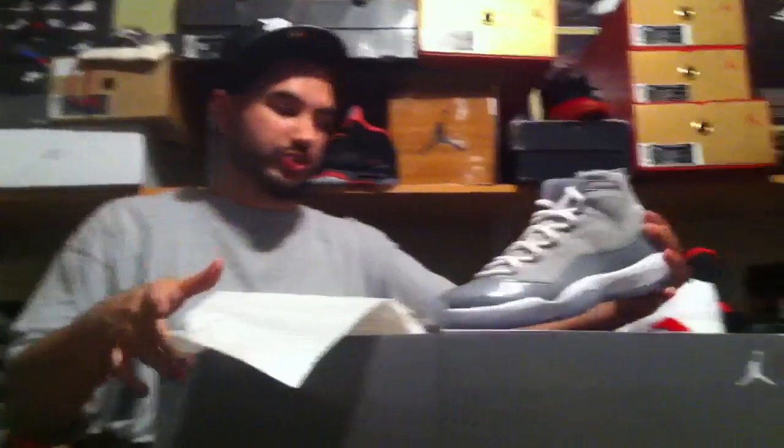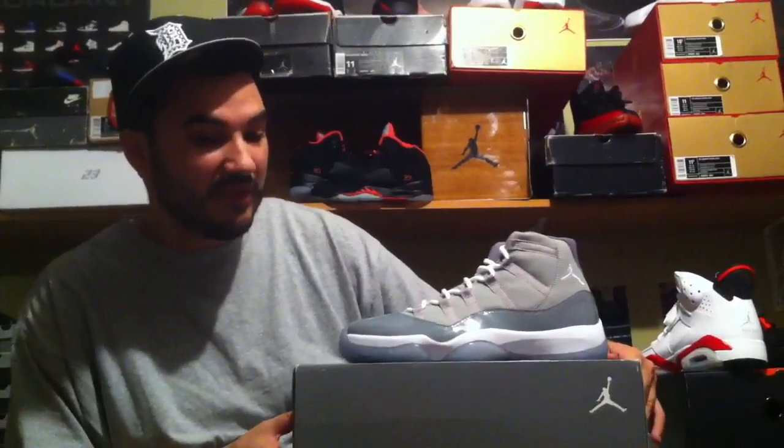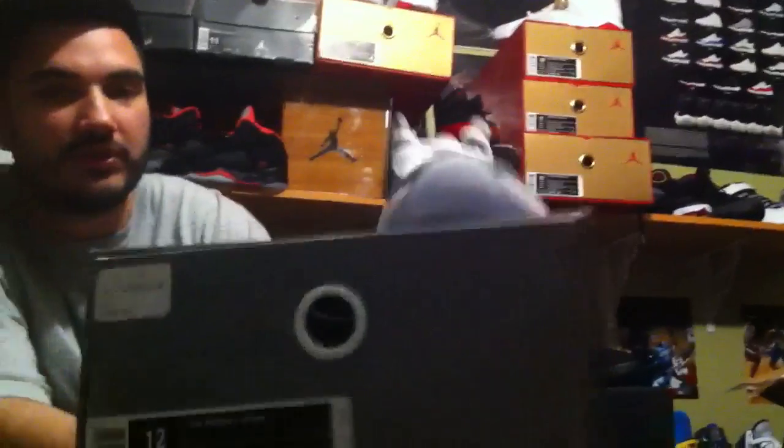People have been hitting me up for these. I have sizes 8, 9, 9.5, 10, 10, 10.5 — I'm out of the 11, waiting for an 11.5 to come in. Next shoe — paper's clean, the shoe is clean. This one's a size 12. Hit me up for size 12 — they don't go cheap. The other sizes — 9, 9.5, 10, 10.5 — are $250. The size 12 is $275.